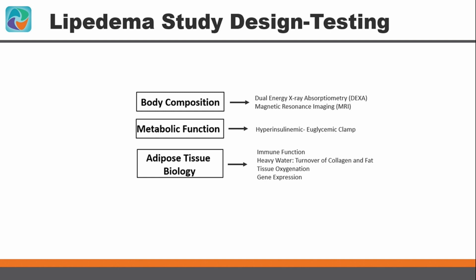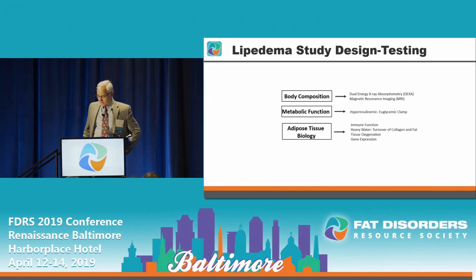Body composition was performed with dual energy x-ray absorptiometry (DEXA) and MRI, along with a euglycemic insulin clamp. We also studied insulin levels, fasting lipid levels, glucose levels, and other markers. Adipose tissue biology was assessed through immune function, heavy water turnover of collagen and fat, and tissue oxygen and gene expression.